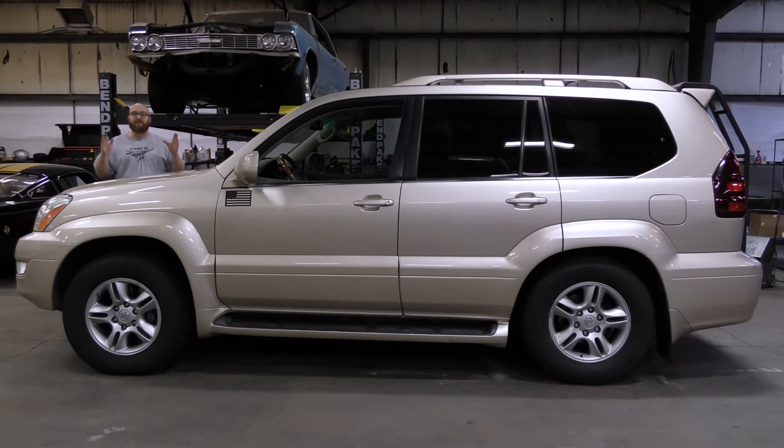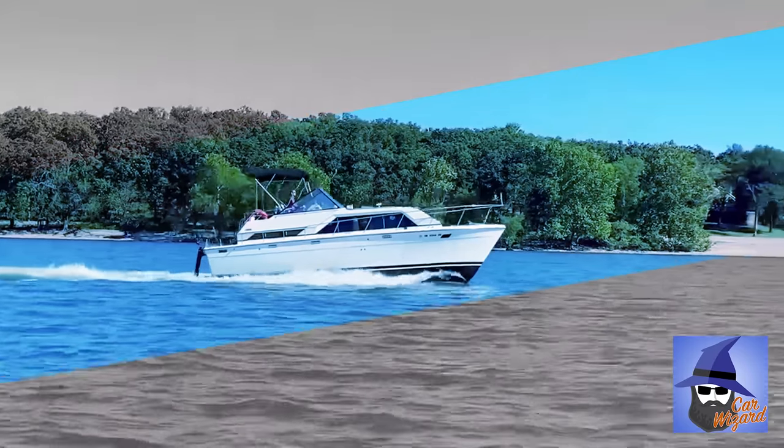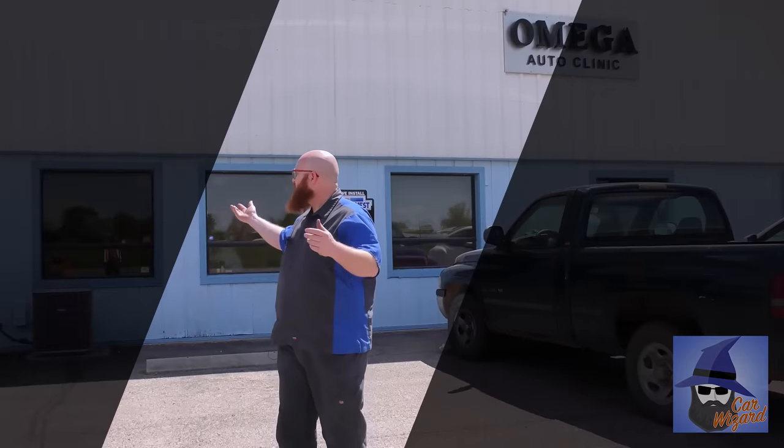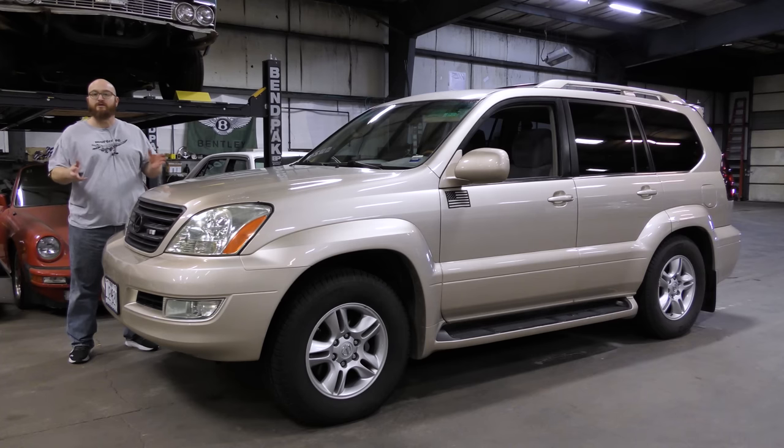Just like the splash screen says, insanely reliable, but with a design flaw that's really crazy. Let's take a look at this GX470. This customer scheduled this in not too long ago, all the way from Missouri, and brought us their 2007 Lexus GX470.